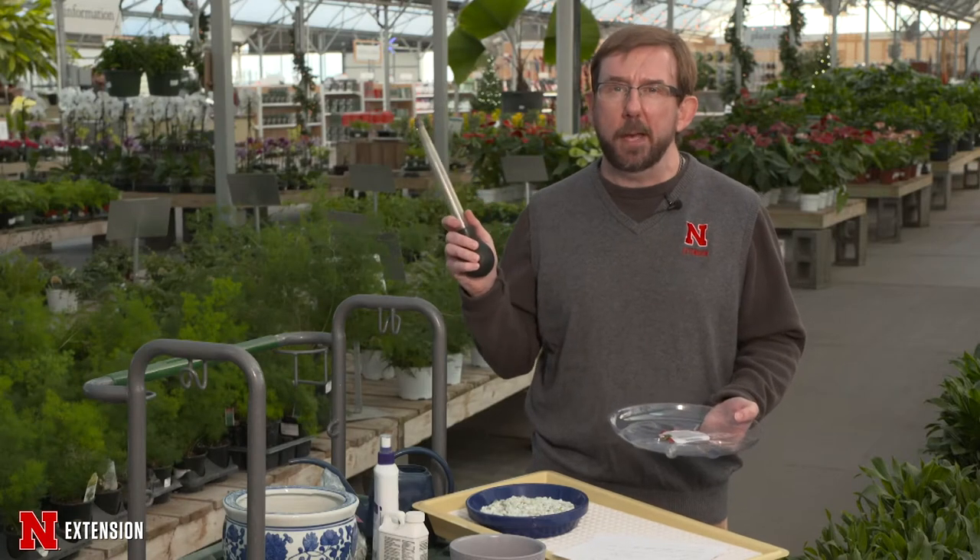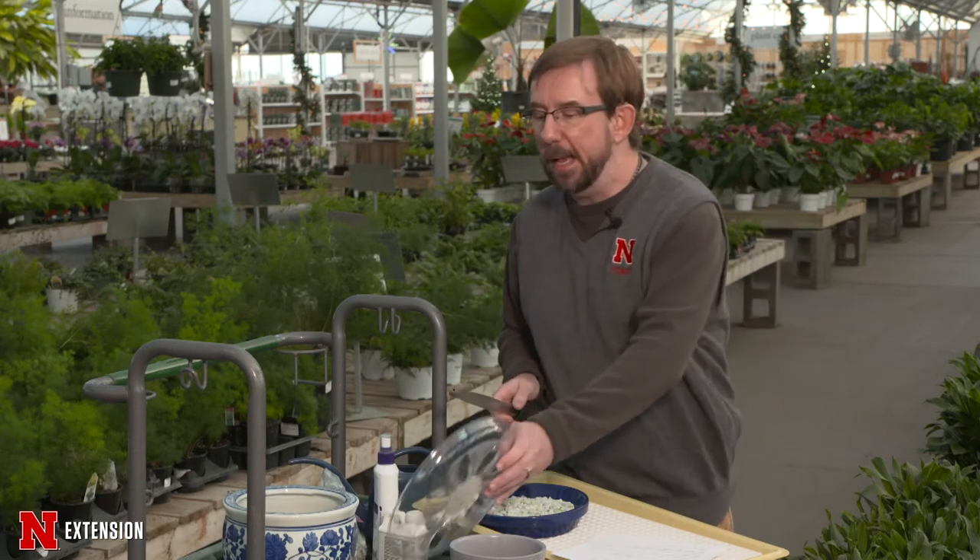Get an old turkey baster and siphon that excess water out, then put it back into the watering can. We don't want the plant to sit in water. If it is sitting in water, it acts like a wet sock or shoe and could rot out the root system of the plant.